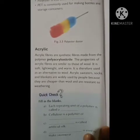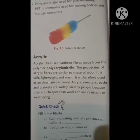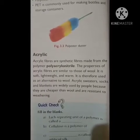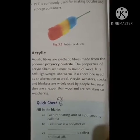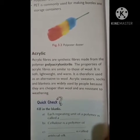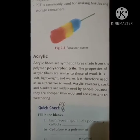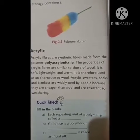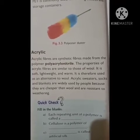The last type of synthetic fiber is acrylic. Acrylic fibers are synthetic fibers made from the polymer polyacrylonitrile. The properties of acrylic fibers are similar to those of wool — they are very soft, lightweight, and warm. Therefore, acrylic is used as an alternative to wool.